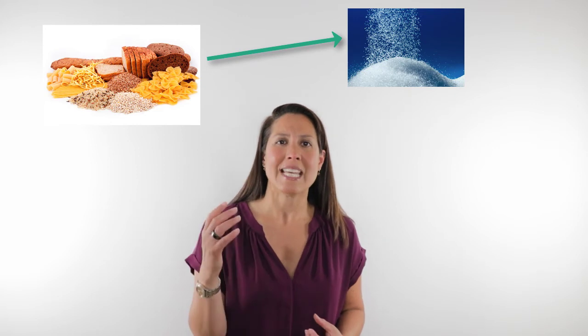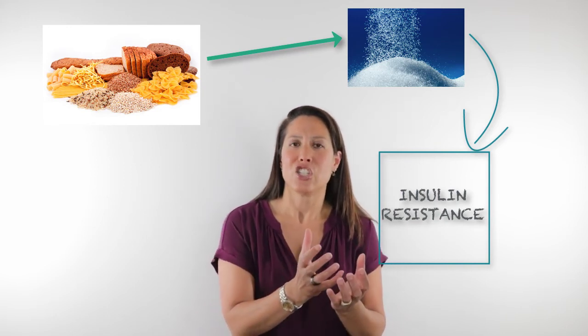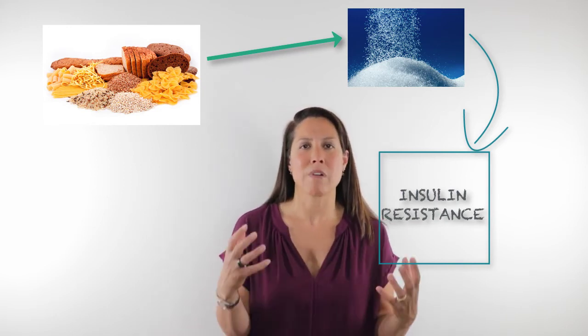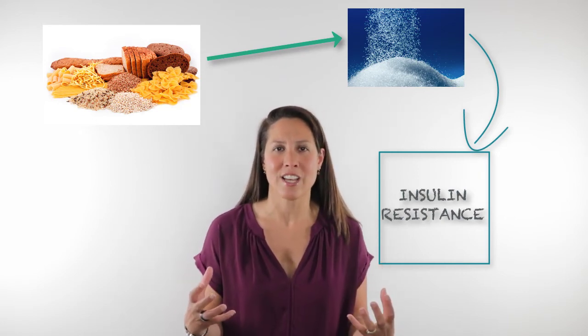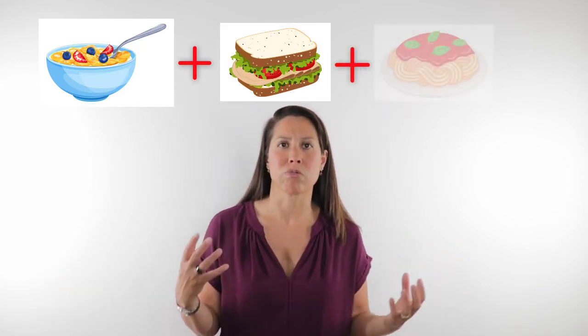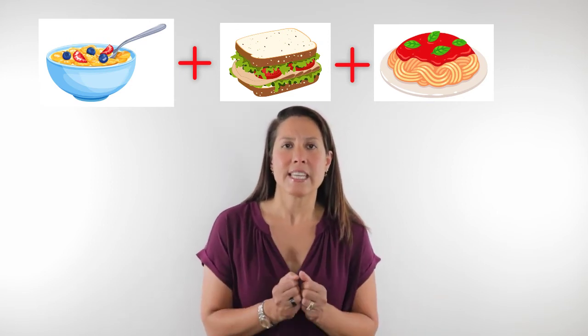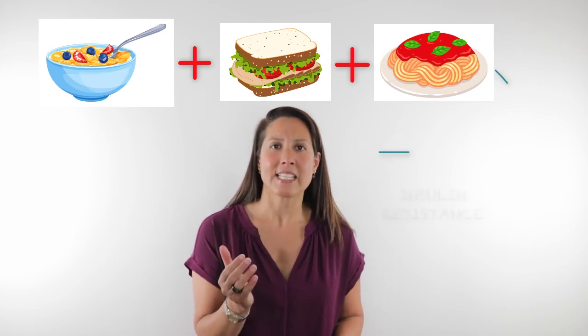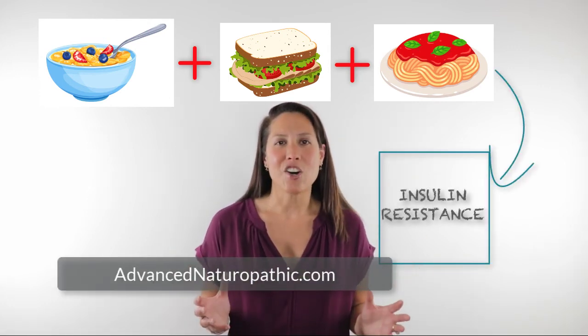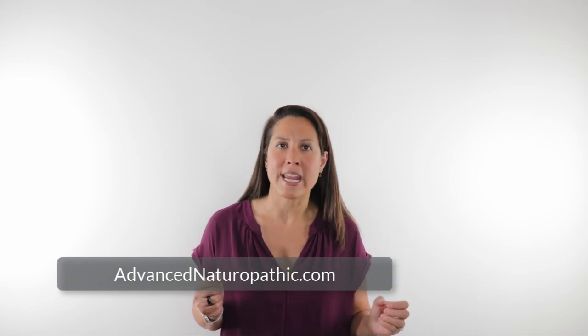So this is the connection between consuming grains — your bread, pasta, pastries, cereals for breakfast, a sandwich for lunch, bread or pasta for dinner — and developing an insulin resistant picture. When we're consuming these grains throughout the day, this can be a contributing factor to insulin resistance. I hope that makes sense and you're able to understand how grains can be contributing to an insulin resistant picture.